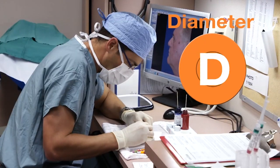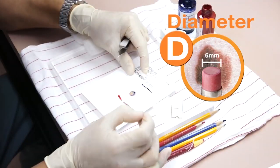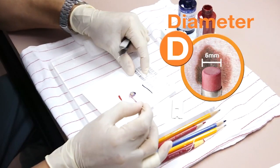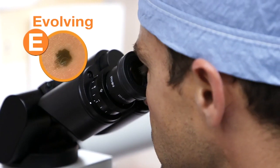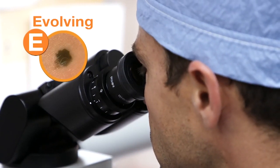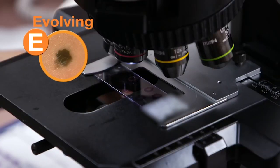D stands for diameter. Most benign skin lesions are less than a pencil eraser in diameter, approximately six millimeters. If you have a prominent skin lesion larger than that, we'd be interested in evaluating it. E stands for evolution — and in my mind, elevation — meaning if a skin lesion appears stable and then changes, that can be of concern. I always tell patients that skin lesions should be small, a shade of brown normal for them, and boring. If they deviate from those rules, we investigate.